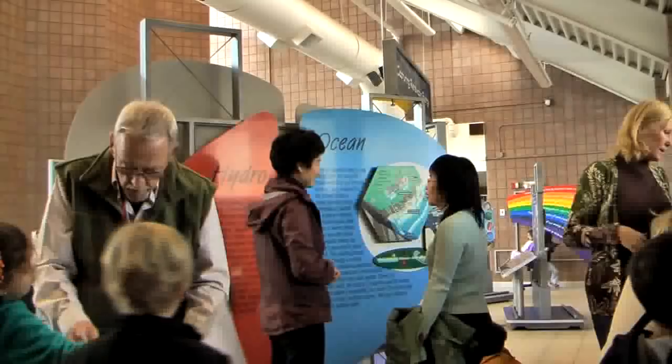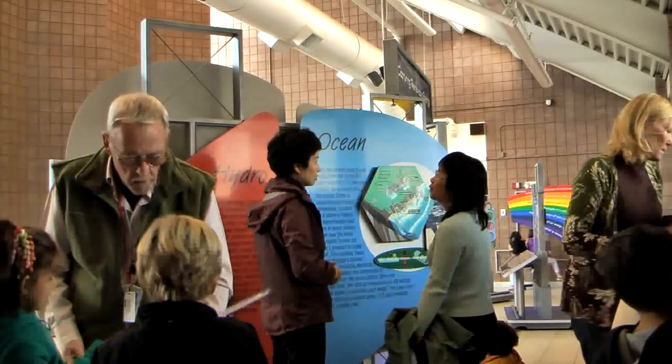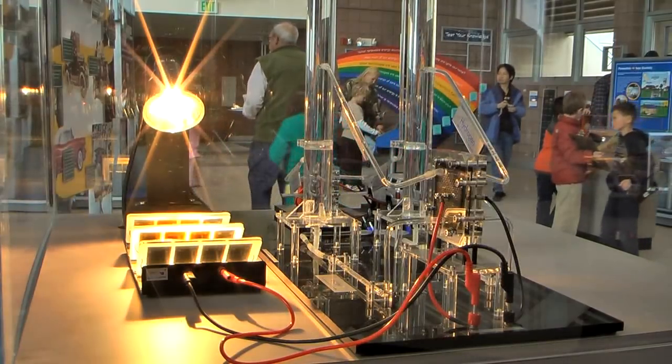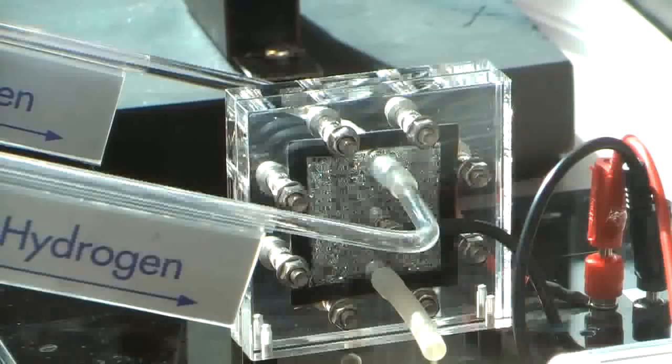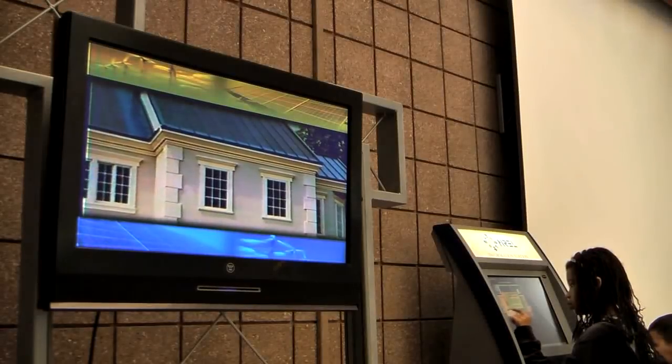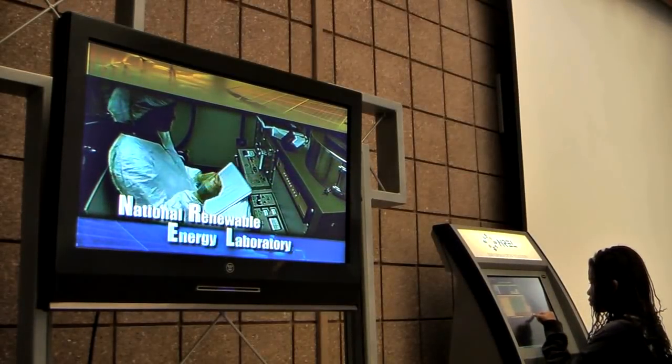I'm a volunteer here at NREL, National Renewable Energy Labs Visitor Center, and we are open to the public. We have several displays and exhibits that relate to renewable energy. We get a lot of tour groups in here that consist of school groups and senior citizens.